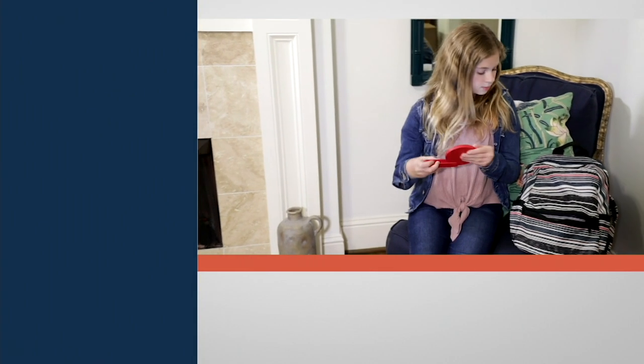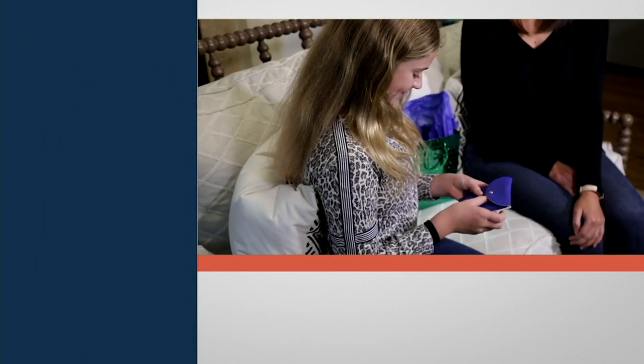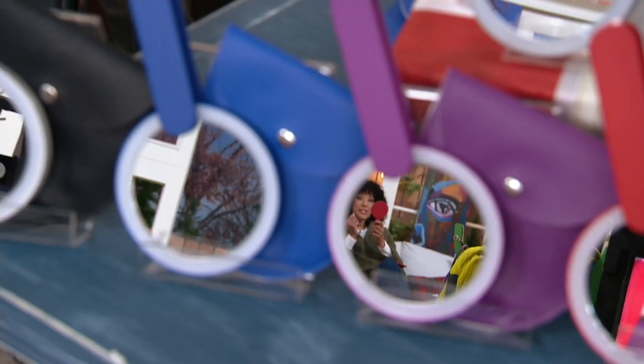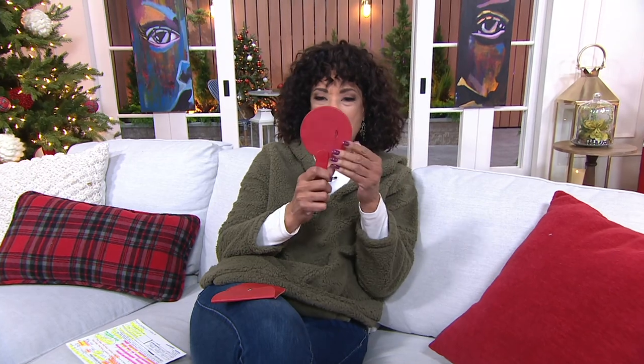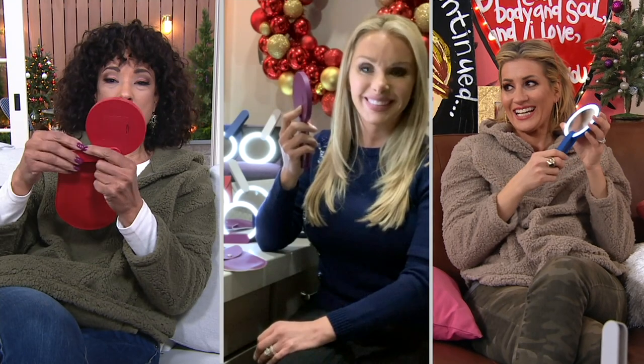The fun thing about a mirror is that everyone needs one — youngers and olders alike. Most of us have seen vanity countertop ones with LED lights, but I don't think I've seen a compact one like this with LED lights where you can see your whole face. The case is great, and you can stand it on a desktop or countertop if you need to check your look and get additional light.